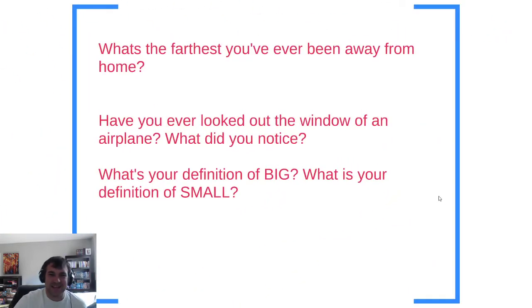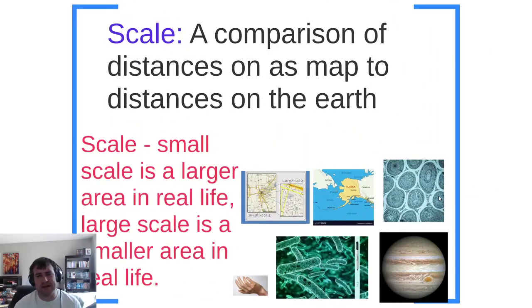So these are the starting questions today: What's the farthest you've ever been away from home? Have you ever looked out the window of an airplane — what did you notice? What is your definition of big? What is your definition of small? These are the kinds of ideas we have to think about when we look at maps. Scale is a comparison of distances on the map to distances in real life on planet Earth.